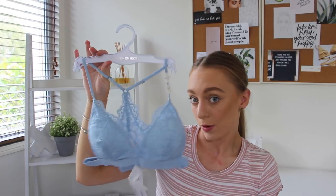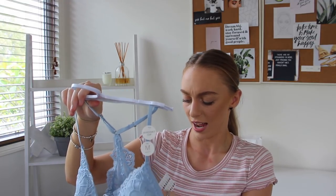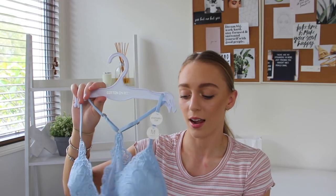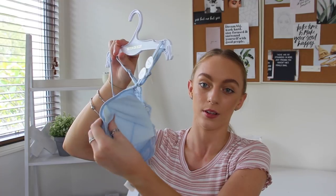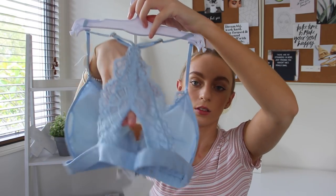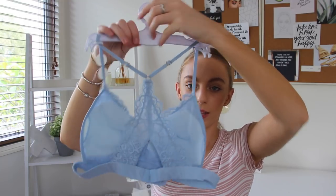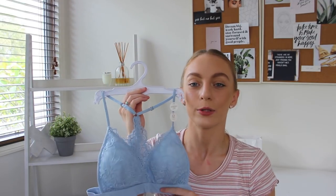The last bralette is a little more fancy — I think it was around $10 on sale, as the tag shows a full price of $25. It actually has padding in it, which is the only bralette I got with padding. It's got lace details on the front, and the back has a normal bralette clip at the bottom with adjustable straps, which is a really good feature. It's in such a pretty baby blue colour.